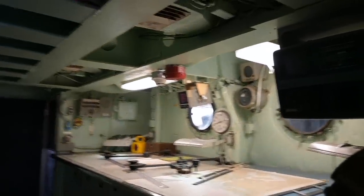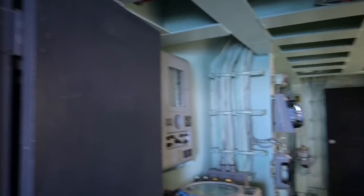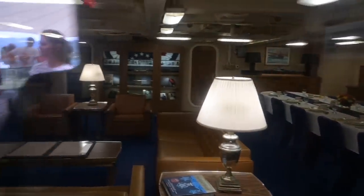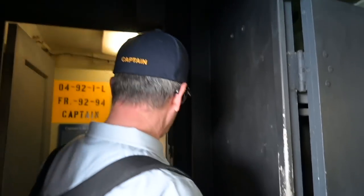The captain had actually two cabins on major warships. There's a more elaborate spread-out cabin in a more stable location, but the captain also needed very rapid access to the bridge. So while at sea, he had a second cabin called the captain's sea cabin — smaller and more austere, but vital because it's only three steps away from the navigation bridge.